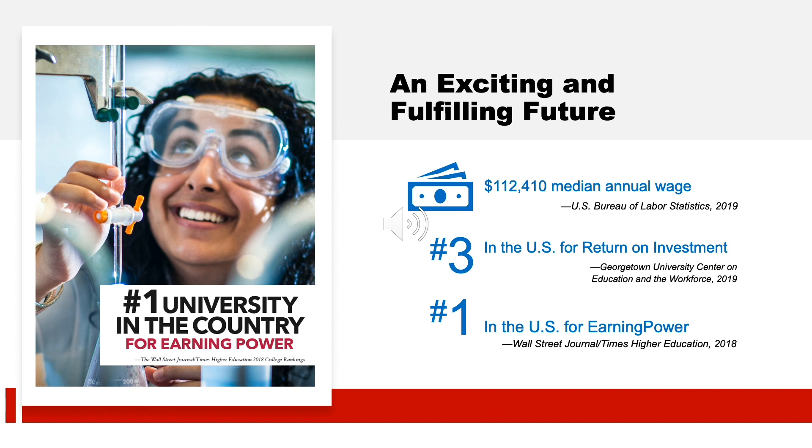An exciting and fulfilling future awaits you at MCPHS and in your career as a physician assistant. According to the US Bureau of Labor Statistics, the median annual wage for PAs is currently over $112,000. Physician assistants also continue to play an expanding role in today's health care arena, serving as members of patients' overall health care teams and providing increased levels of care.